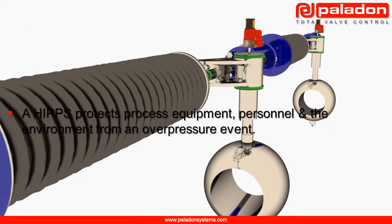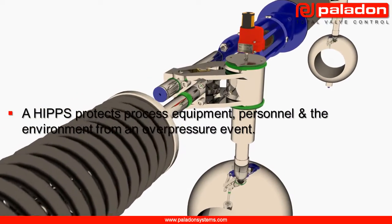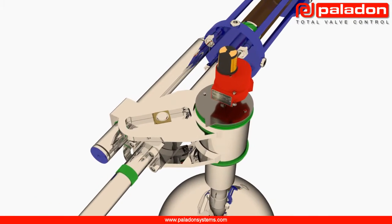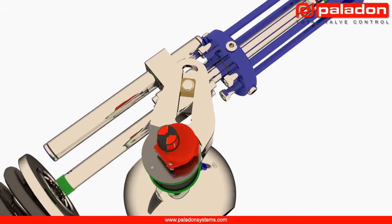Basically, a HIPS protects downstream process equipment, personnel and the environment from an overpressure event. During an overpressure event the HIPS will sense increased upstream pressure and rapidly close block valves before any downstream process equipment can become over pressurised.